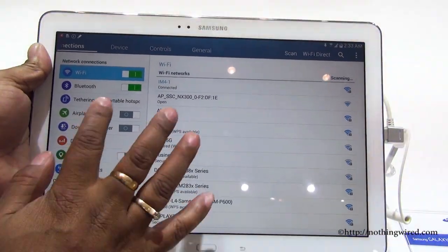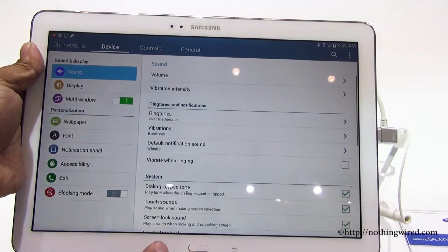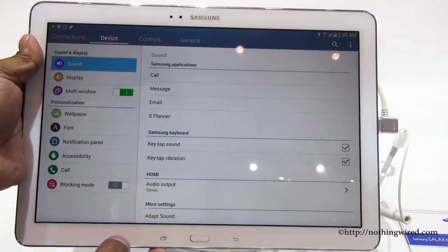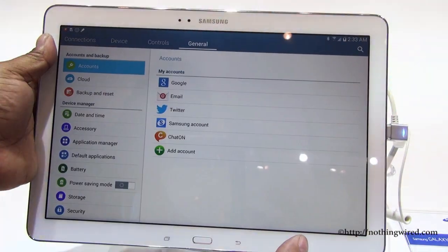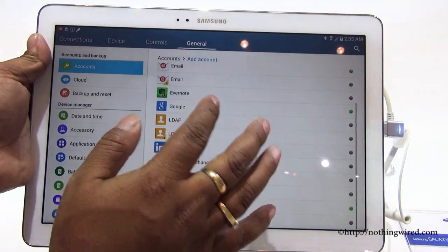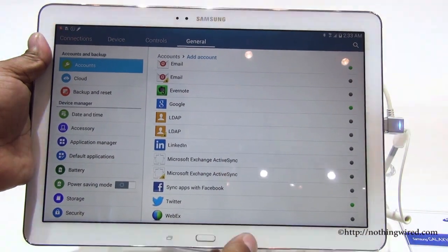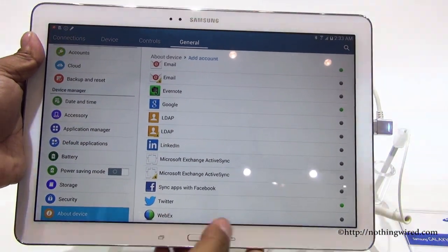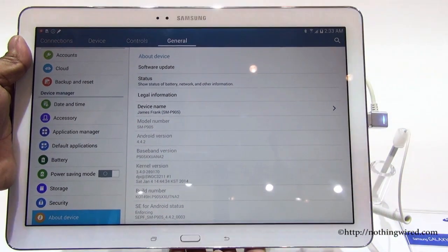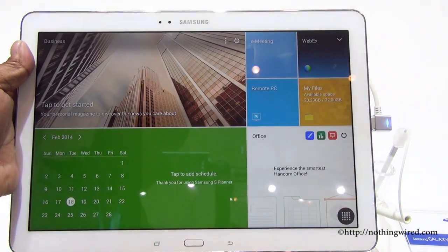Checking out the settings, you have the usual screen mirroring settings, and it also focuses greatly on productivity and getting things done. You can add many accounts — Cisco WebEx, Twitter, Facebook, and more. The model number is P905, running Android 4.4.2.